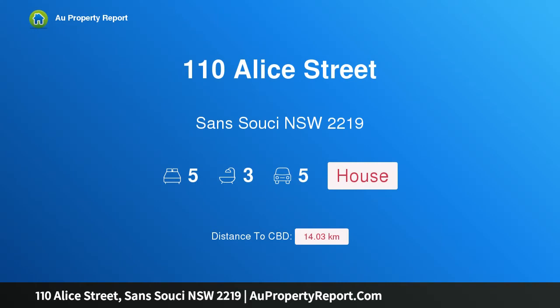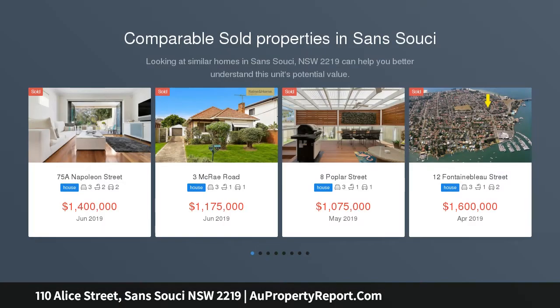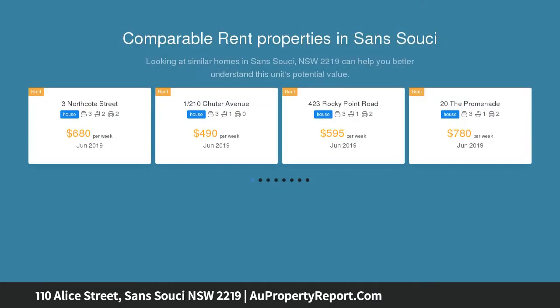I am glad to introduce property 110 Alice Street, Sans Souci, New South Wales, 2219. Perfectly positioned lifestyle address with 20 metres frontage. A haven of generous space and low maintenance comfort, this quality residence blends utterly carefree living with a Sans Souci lifestyle setting of premium appeal.